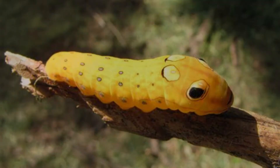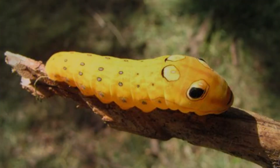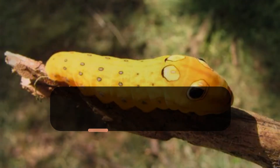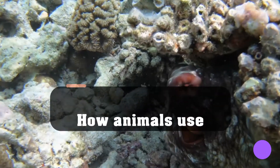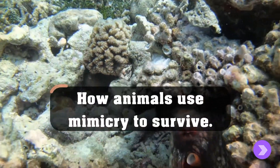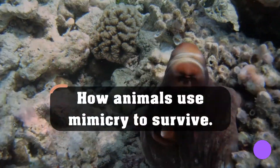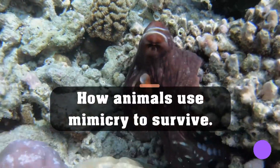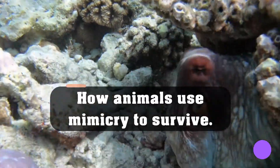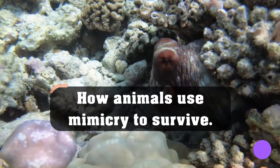Welcome to Animal Antics, where we explore the fascinating world of animal behavior. Today's topic is how animals use mimicry to survive. Did you know that some animals have developed the incredible ability to mimic other animals, objects, or even their surroundings? Mimicry is not only a fascinating adaptation, but it also serves as a powerful survival tool. In this video, we'll delve into the world of mimicry and explore how different animals use this adaptation to thrive in their environments.